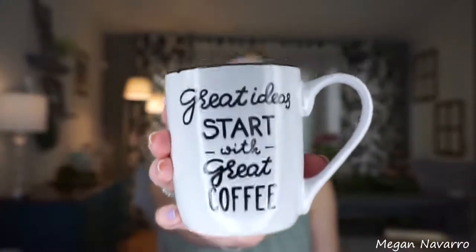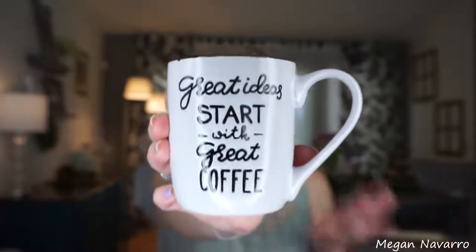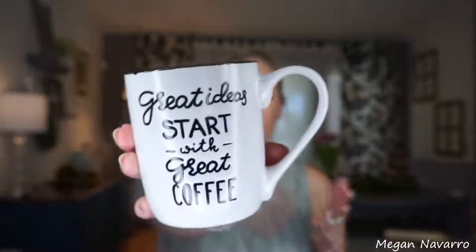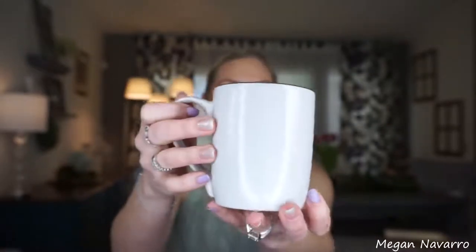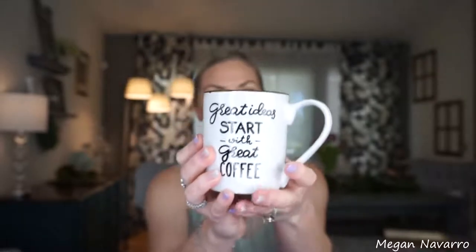I needed to get some white plates for Easter, and all of a sudden I saw these coffee mugs. Are you ready? Oh my god, I about died. I saw these coffee mugs — there were four of them, and I bought all four. They are so farmhouse looking to me. Dollar Tree always knocks it out of the park with their holiday mugs, but these are totally different than I've ever seen at Dollar Tree.